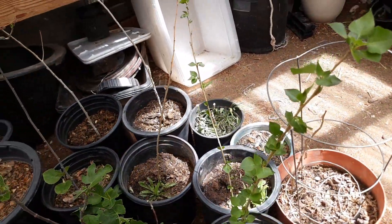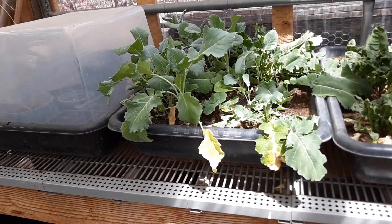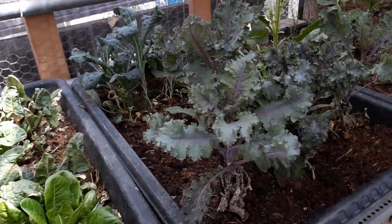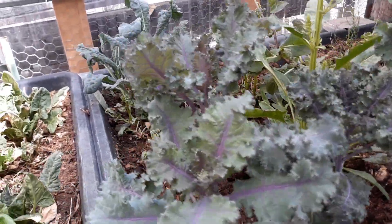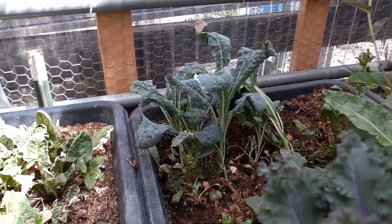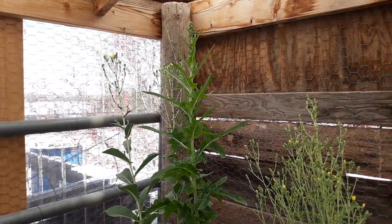Got some cottonwoods going over here. Some cool weather stuff — it's not quite liking these temperatures. I've got some scarlet kale, some dinosaur kale back there.